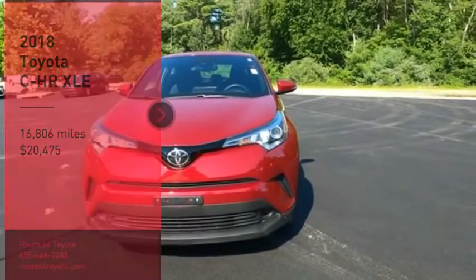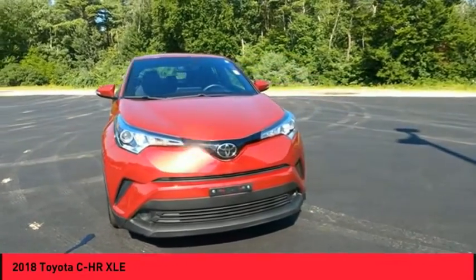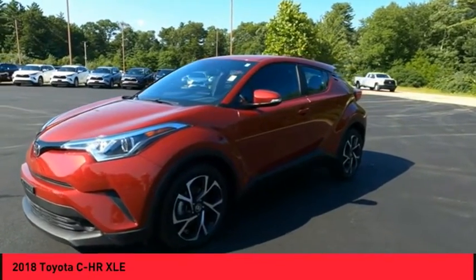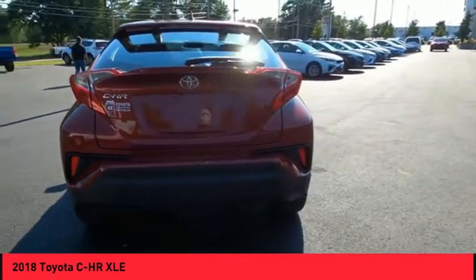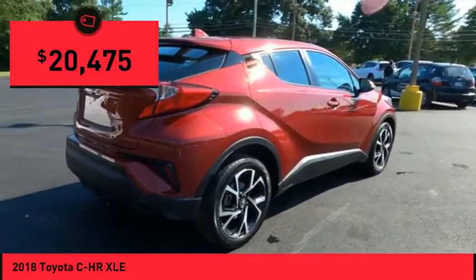Stop by and take a look at the 2018 C-HR. The Toyota C-HR's fresh design makes it stand out in the crowd, and the interior oozes with style. The C-HR handles like a race car and has all the safety features you'd expect from a Toyota vehicle, and is priced below $25,000.